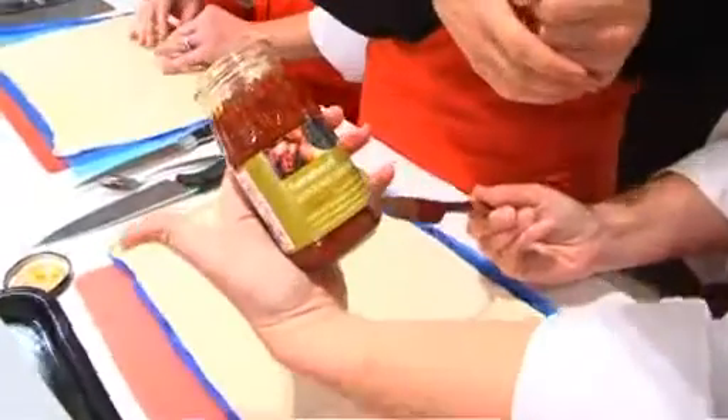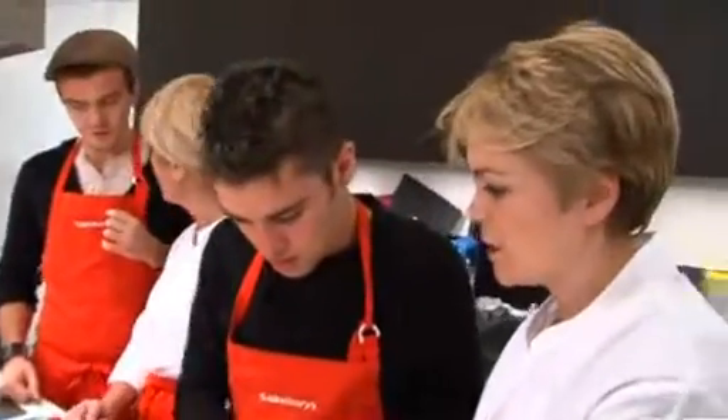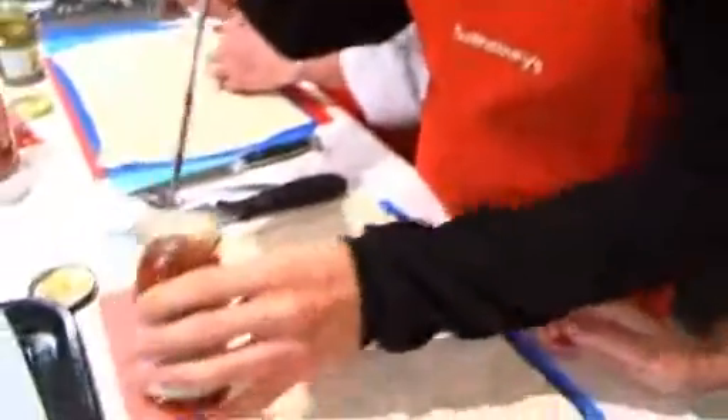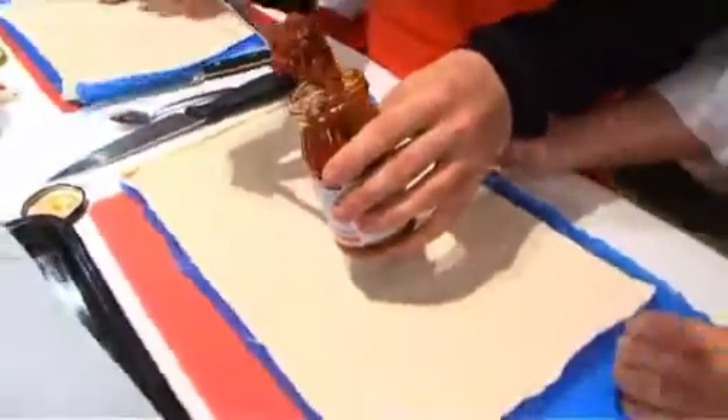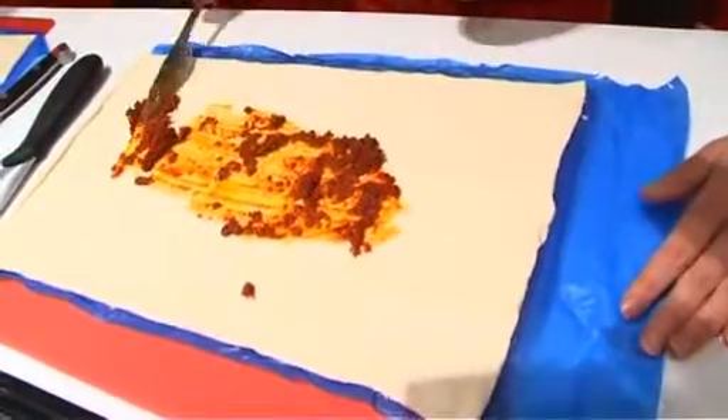We've got some sun-dried tomato paste that smells lovely — just do a thin layer of that, spread it all over. The green pesto is really aromatic, it smells beautiful, and it's so much nicer than the red pesto, although we have got quite a lot on us. It's gonna be so tasty.